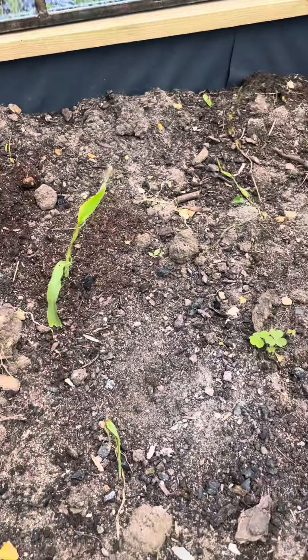Onions are doing surprisingly well. This is my first time growing those — I thought we'd lost them but they seem to have rejuvenated. The tomato plant has gone absolutely crazy, so hopefully we're going to get a lot of tomatoes from this one.